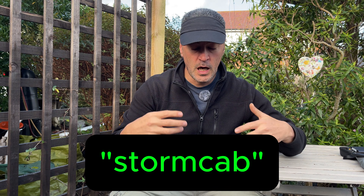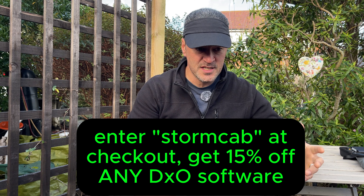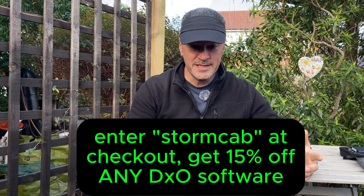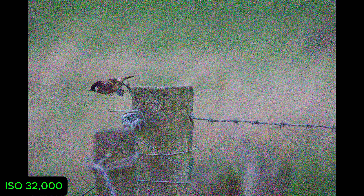Check out the link to my first video where I talk about DxO — they've given me a referral code which is simply 'stormcab'. I'll do more videos about this over time as I have more success and start pushing the boundaries up to 20,000 and 32,000 ISO.